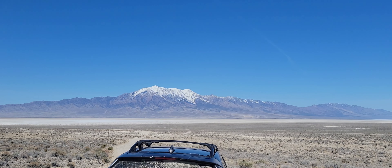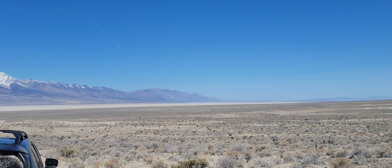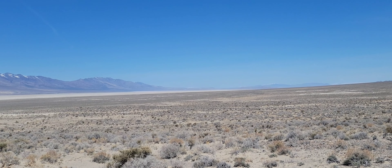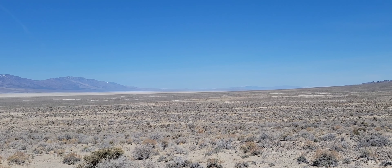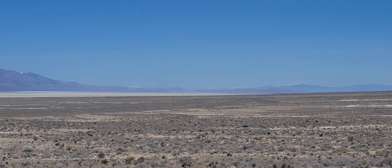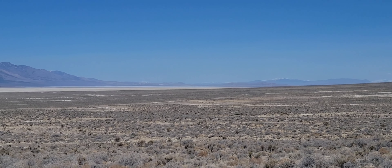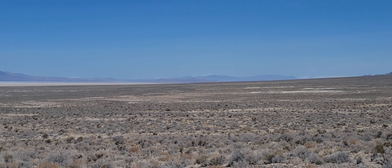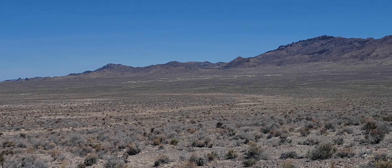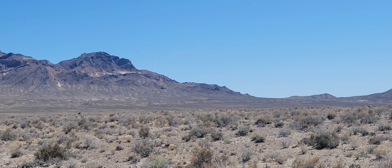There's Pilot Peak and this is Silver Island Pass that we're standing on. I was thinking about driving up to Lucen today because just two days ago they found the remains of Dylan Rounds — that kid has been missing for two years. But we're close enough; Lucen is only about 40 miles that way.